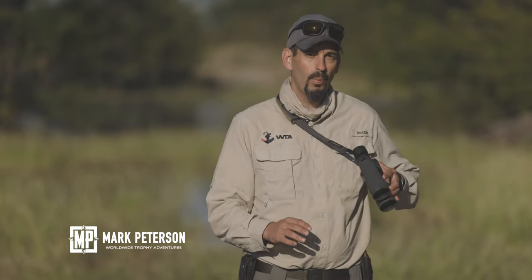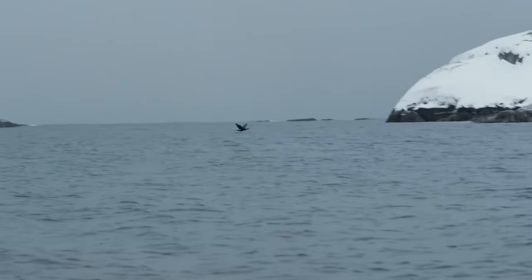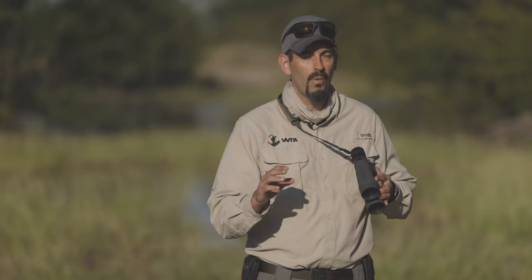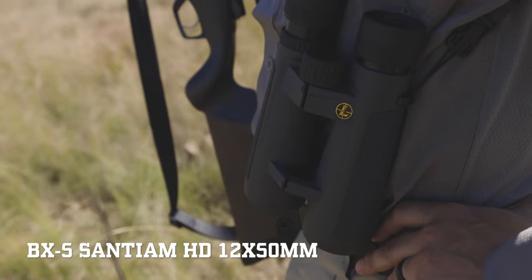Mark Peterson here doing a dangerous game hunt in southern Africa. I wanted to go over what binos I have with me — I've got the Leupold Santiams. These are the same ones I used during the waterfall slam this past fall. The reason being is that they are as tough and durable as they come, and with Leupold's optics you know they're going to be crisp and clear. These are 12 by 50s.